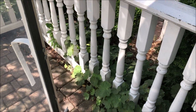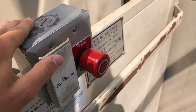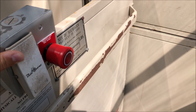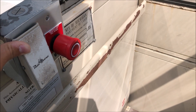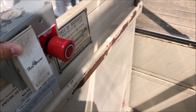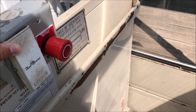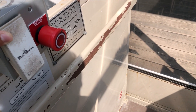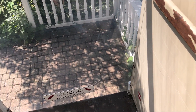Sometimes these doors need to get closed. Alright, let's go on up to two. Now we'll go back down to the first floor.